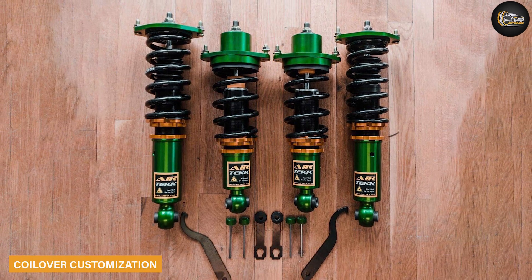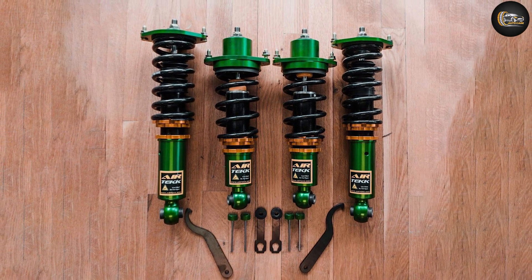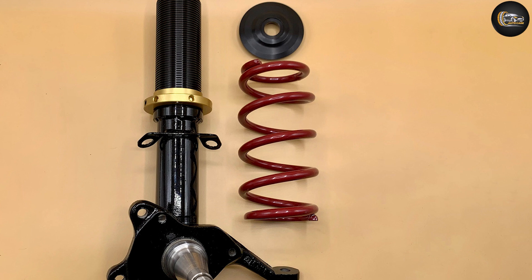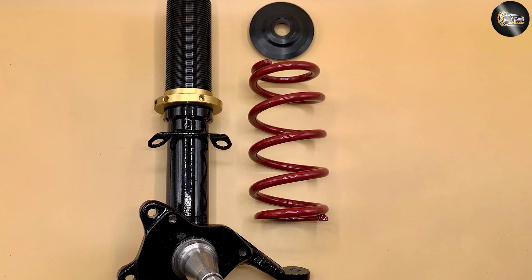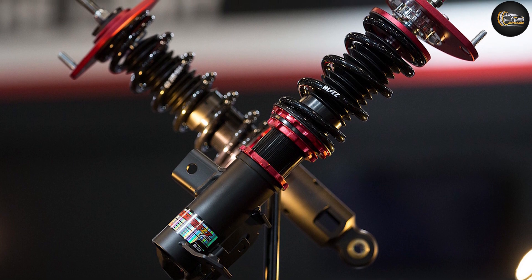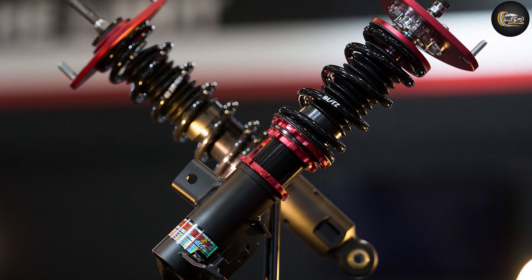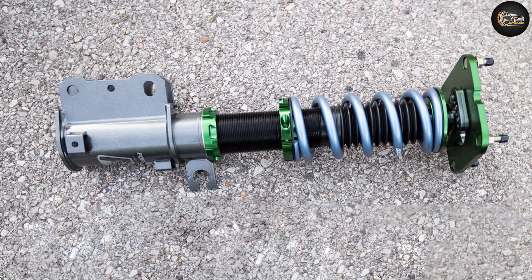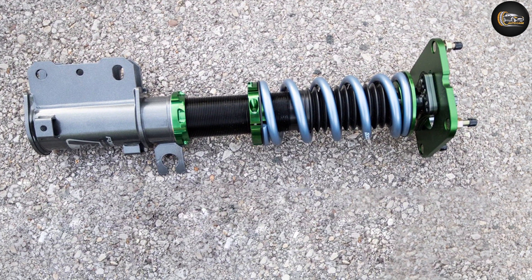Typically, original equipment manufacturer replacement struts or coilovers come with no options — one cannot choose shock absorber damping rates, spring rates, or ride height. Of course, in the aftermarket, there are many suspension upgrade options. Coilover kits don't include all options, but you can choose which ones work best depending on how you plan to drive your vehicle. These are some of the factors to consider.